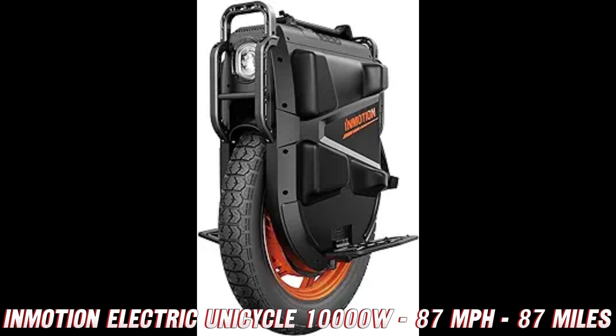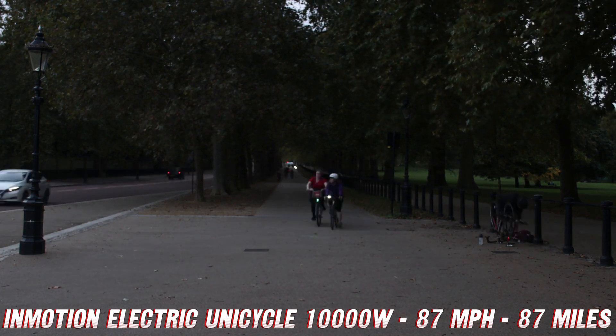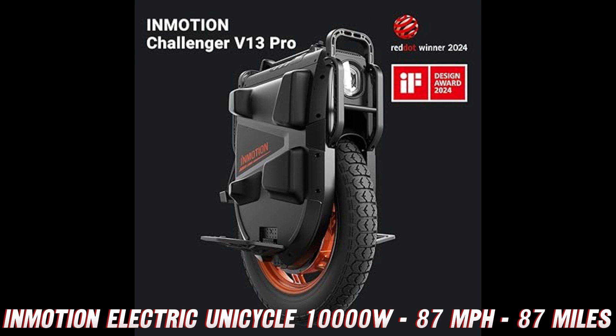Before we dive into the nitty-gritty details, let me drop a friendly reminder: if you're digging what you're hearing, make sure to check out the purchase link on Amazon in the description below. They've got a killer deal going on right now, so you can snag this bad boy at a price that won't leave your wallet crying.